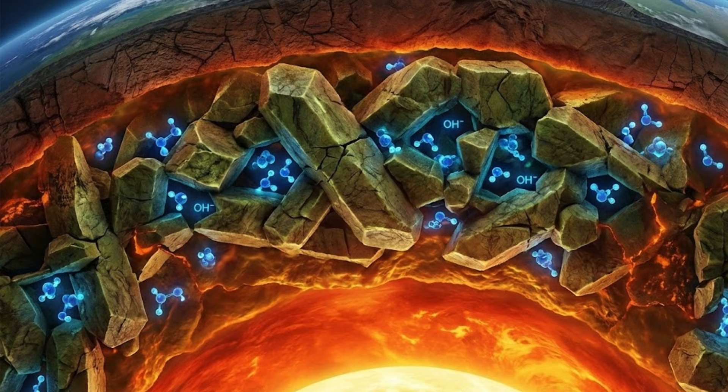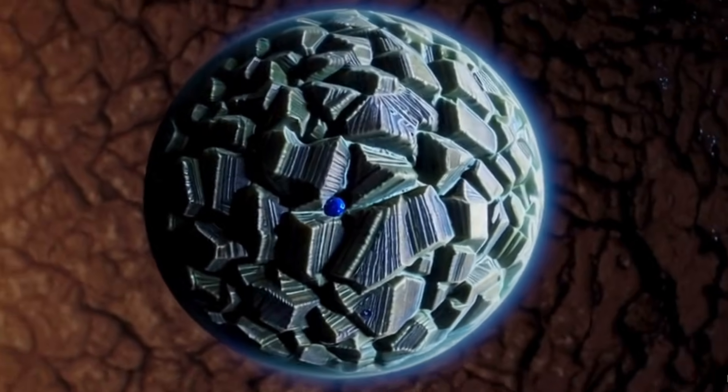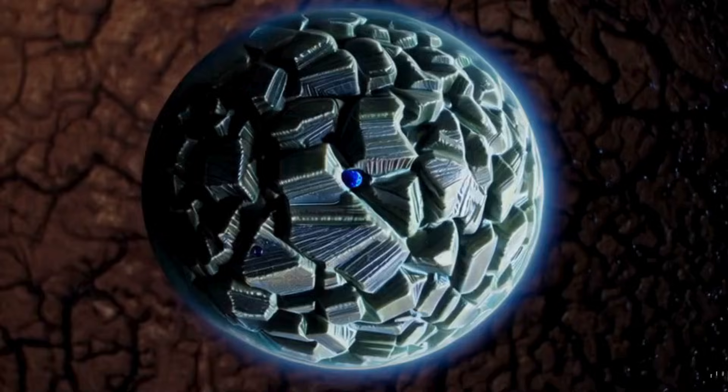Professor Zhixue Du from the Guangzhou Institute of Geochemistry of the Chinese Academy of Sciences tried to decode this mystery of the hiding place of Earth's water. According to the researchers on his team, large quantities of water were effectively locked away deep inside Earth's mantle.